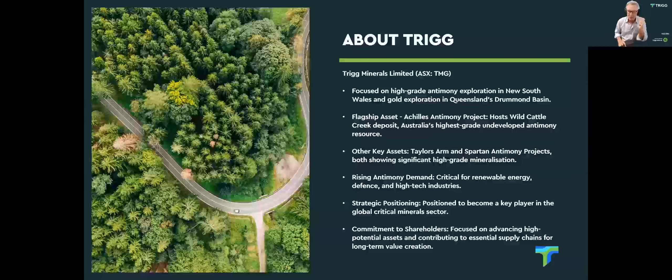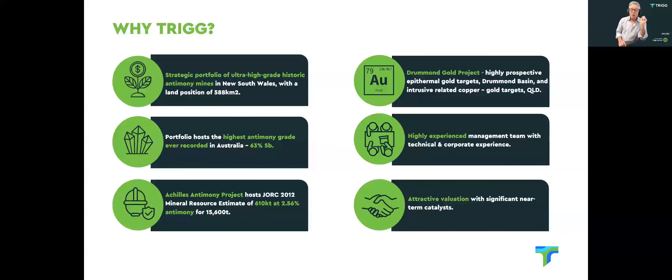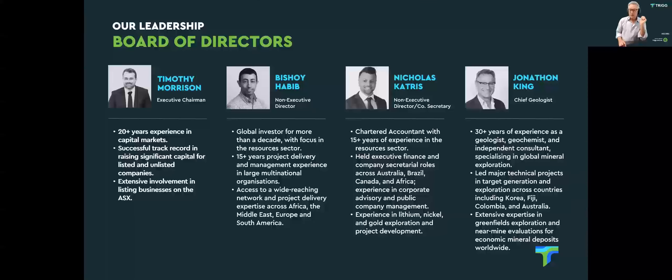The focus is going to be on discussion of the Achilles Antimony project, which hosts the Wild Cattle Creek deposit, and really what we're doing moving forward with that particular asset. I think you'll see by the end of the presentation that we have a great amount of project flow with the advanced projects, as well as some wonderful grassroots exploration opportunities. That is the team bringing this together.